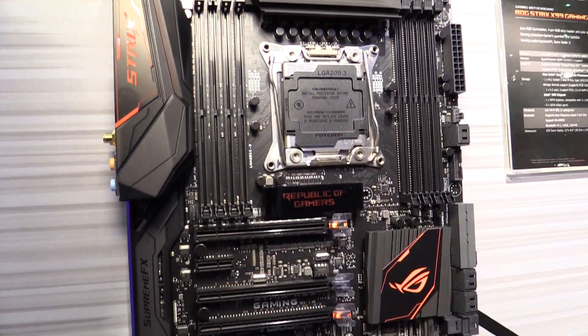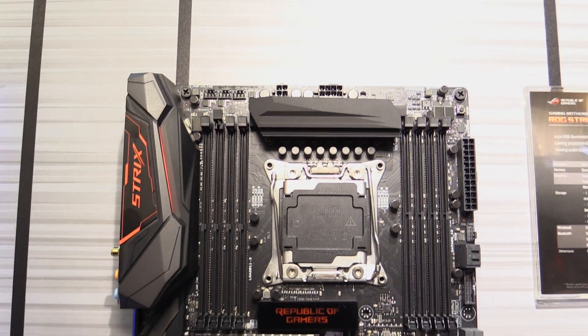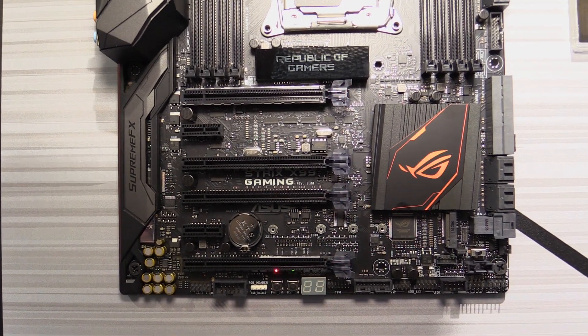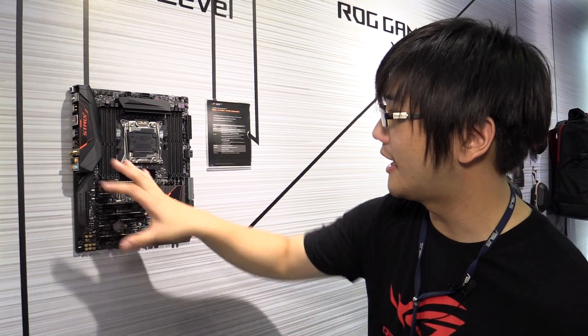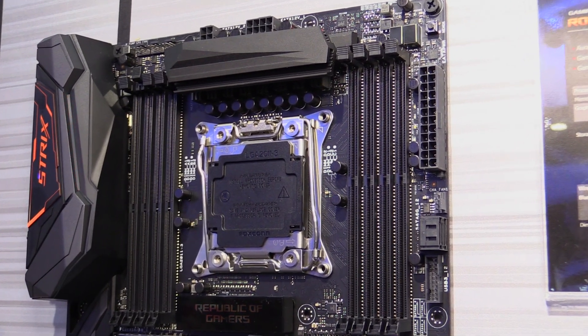This brand is designed to be a little bit more dynamic, a little more fast-moving, and it sits under the proper ROG brand. You can see on this board itself — it's a new X99 motherboard, it supports Broadwell-E processors, and this one is capable of running three-way SLI.